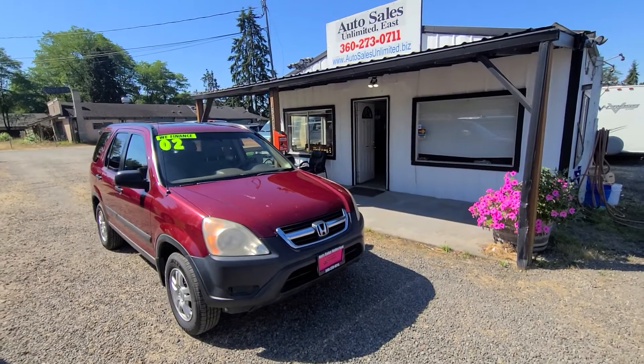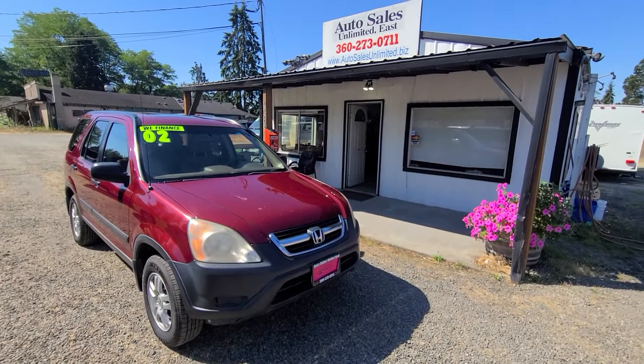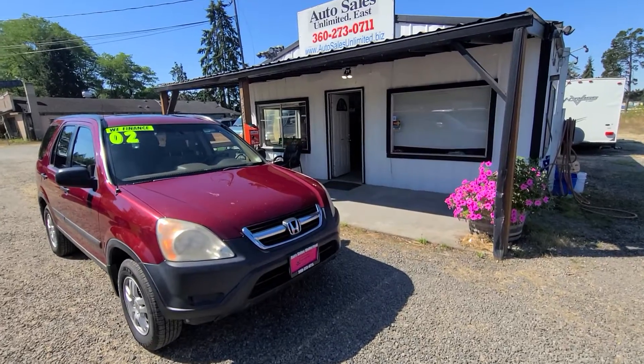Hello, this is Rob with Auto Sales Unlimited. Today I've got a 2002 Honda CR-V available right now at Auto Sales Unlimited. I'm going to do a walk around and start up of this vehicle.